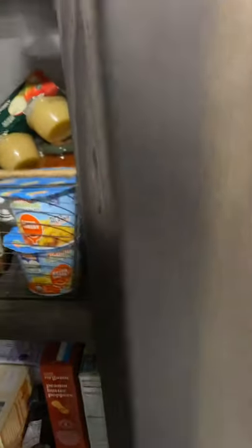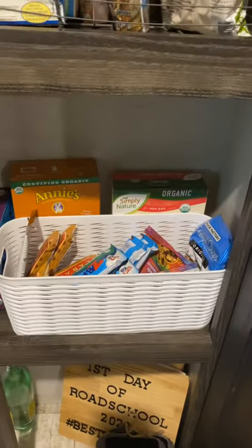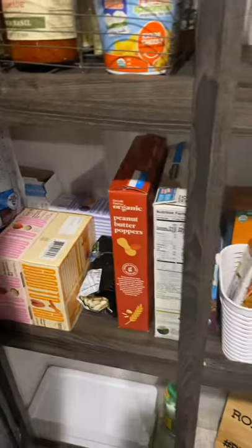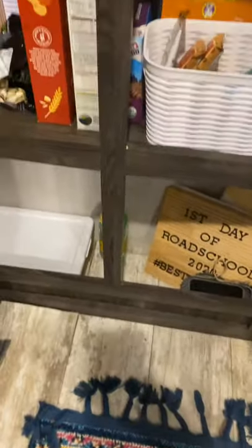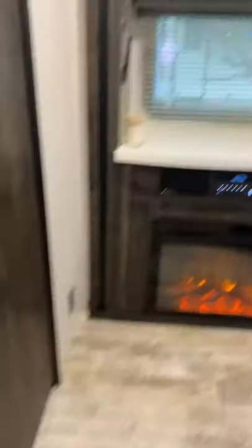Down here is just more food items — kids' snacks are down here, adult snacks are over here, and down there is where we store extra drinks and other random stuff.